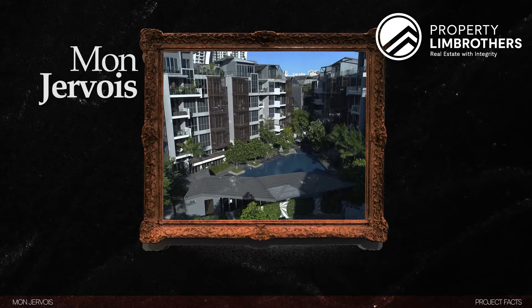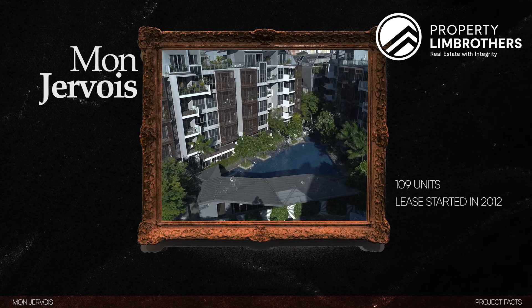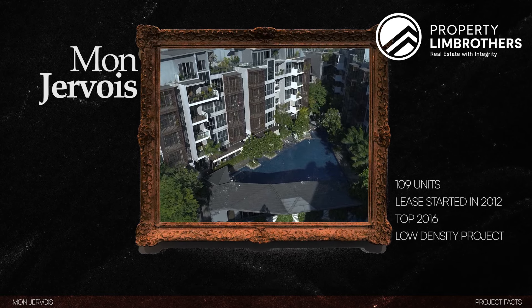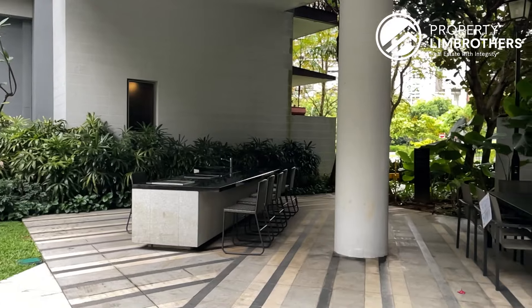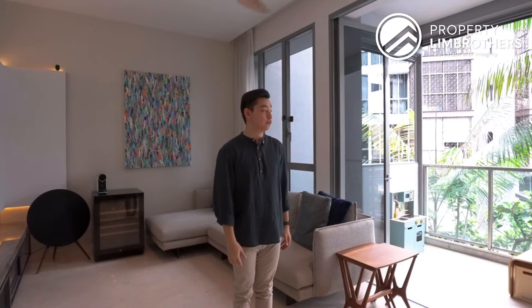Mont Gervois itself is 109 units with a lease start date of 2012, and the project completed in 2016. It's a low-density project with the highest level at Level 5. You still get to enjoy tons of facilities including a swimming pool, jacuzzi, gymnasium, putting green, barbecue pavilion, children's playground, and basement parking.